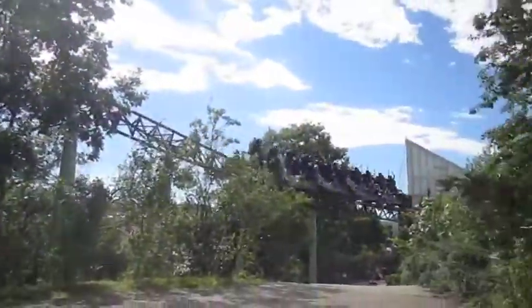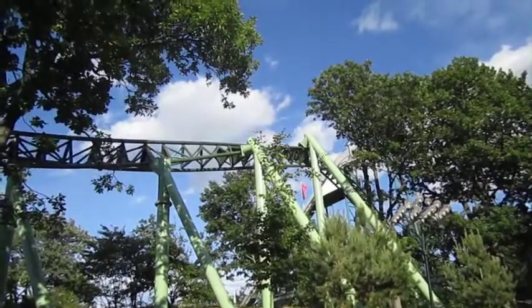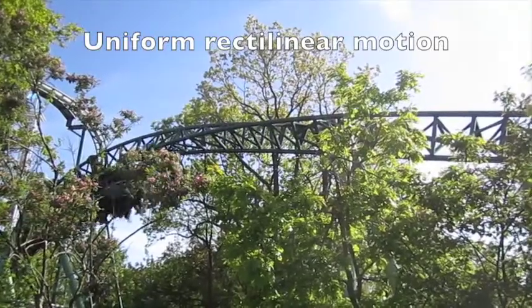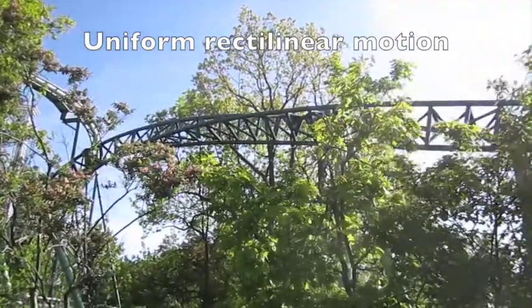This is the last part of the Helix roller coaster at Liseberg: the heartline roll. Take a closer look at the motion of the train. Do you see that it moves essentially along a straight line, although the track itself is not straight at all?